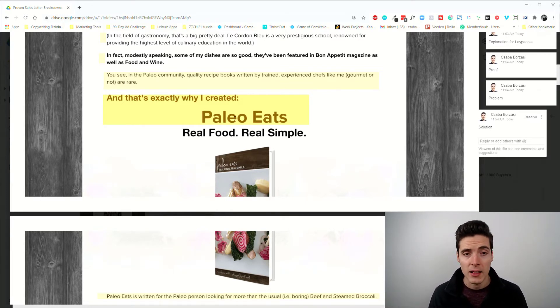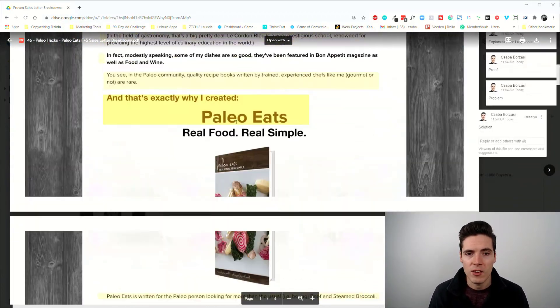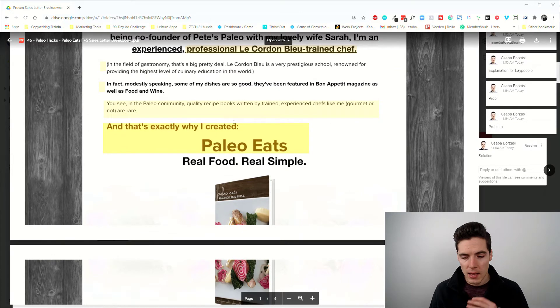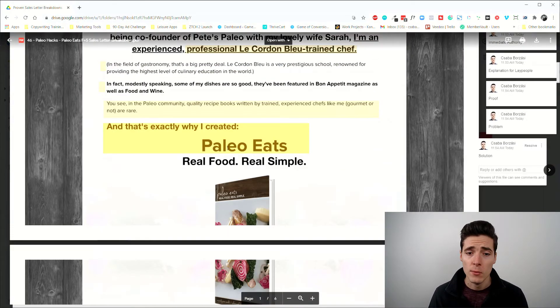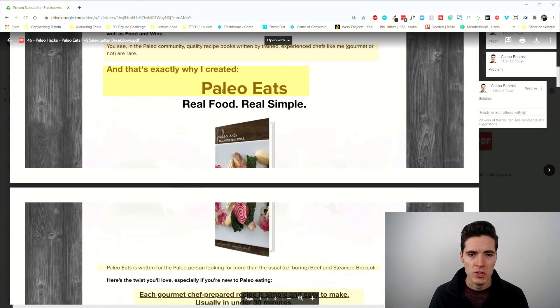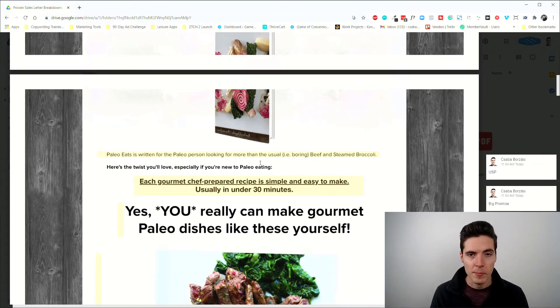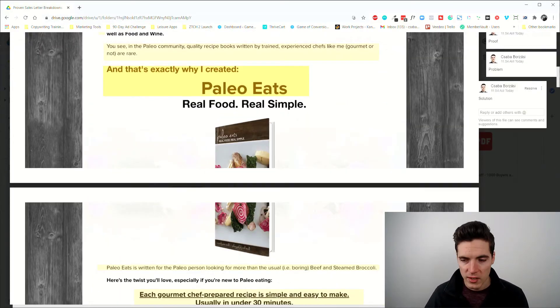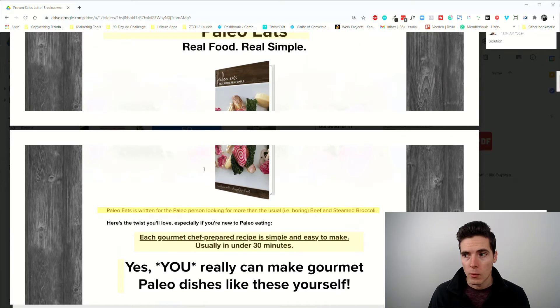After the problem we immediately have the solution — there's no agitation needed because this is a direct offer. But the same structure still remains: describe a problem, then offer a solution. We immediately get the product shot — Paleo Eats: Real Food, Real Simple. The unique selling proposition is visible all throughout this page: you get cool, real, delicious food that's easy to make.